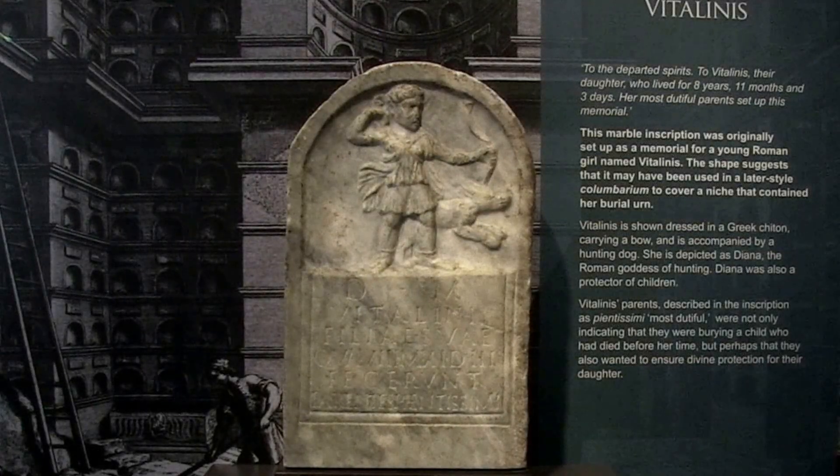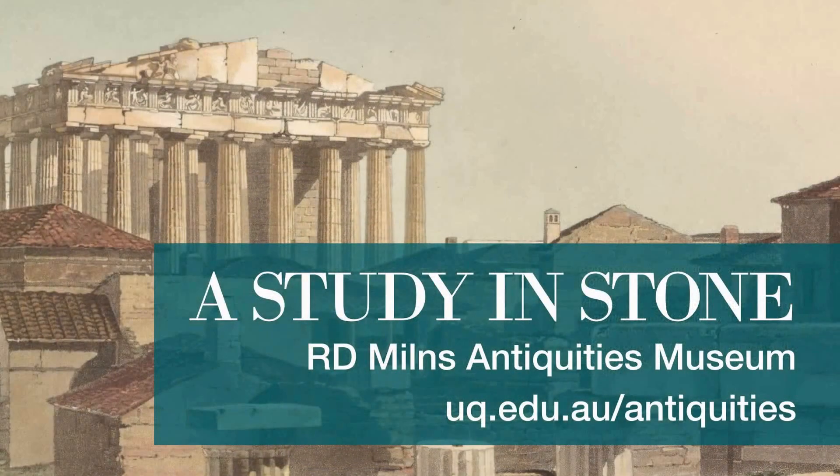To find out more about Vitalinus, and to explore many other stories from Roman columbarium inscriptions, visit A Study in Stone at the A. de Milne's Antiquities Museum.